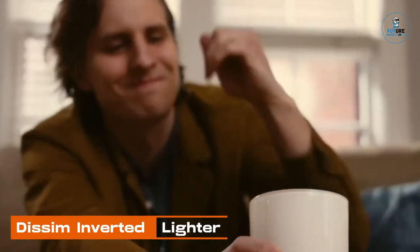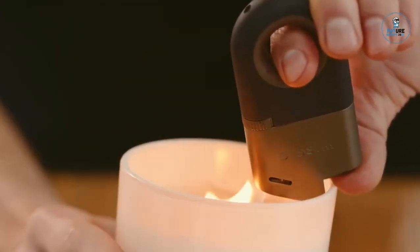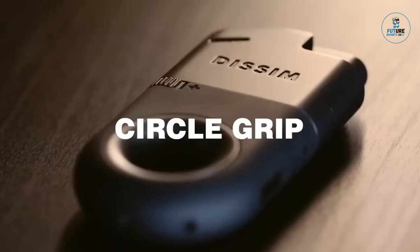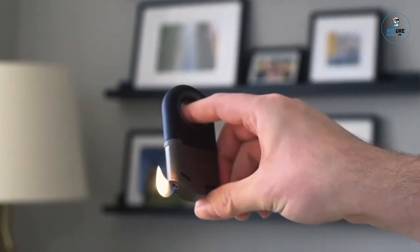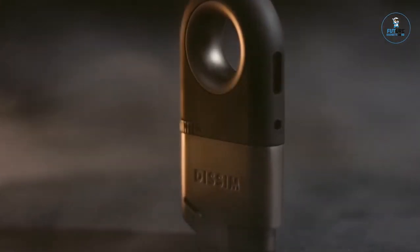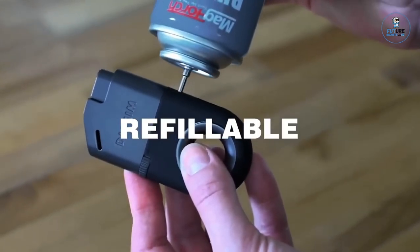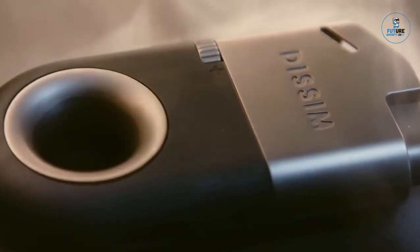Dissim Inverted Lighter: The Dissim Inverted Lighter is a unique and innovative take on the classic lighter design. Engineered with an inverted flame, it provides enhanced visibility when lighting candles, pipes, or other items. Crafted from durable materials, it features a refillable and adjustable flame for various applications. The ergonomic grip ensures comfortable use, while the sleek and modern design adds a touch of style. The Dissim Inverted Lighter redefines conventional lighter functionality, combining form and function in an elegant and practical accessory for everyday use.